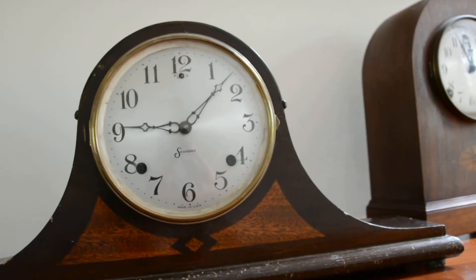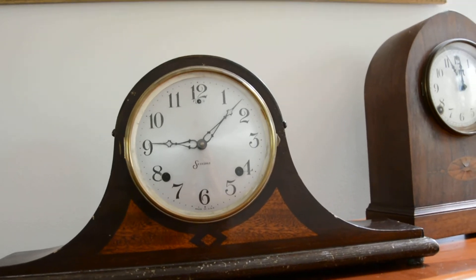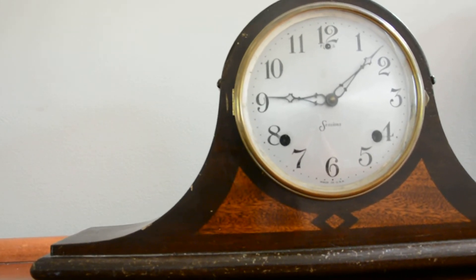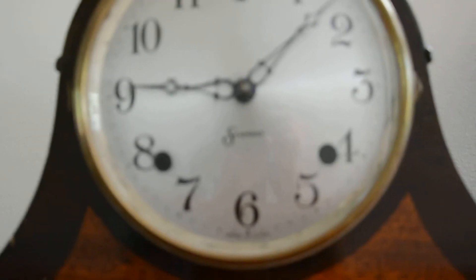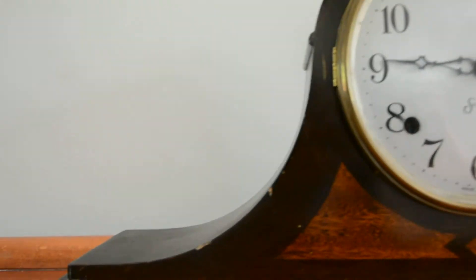Hello there everyone. It's like 3:21 right now, and not even an hour ago I just purchased this beastly Sessions Berkeley model clock. It's a very beautiful clock.